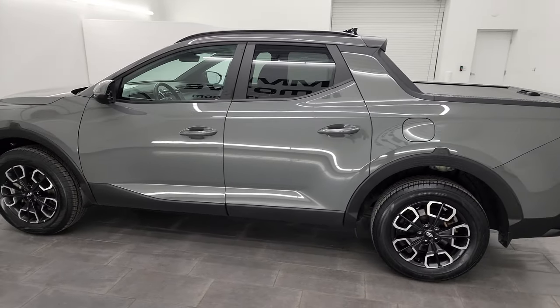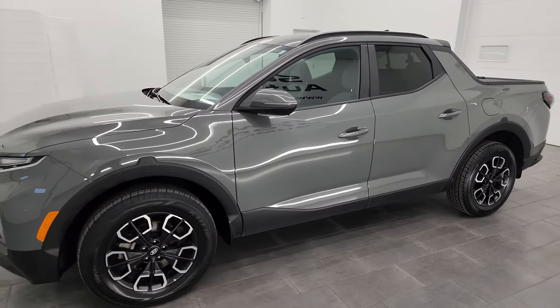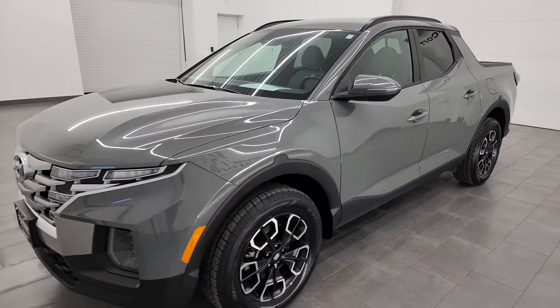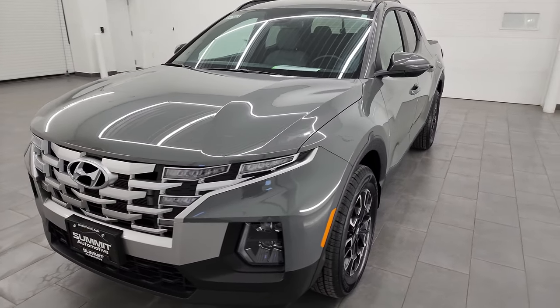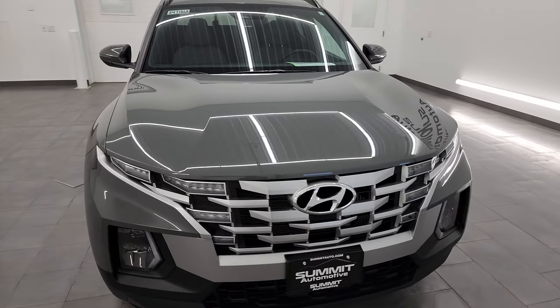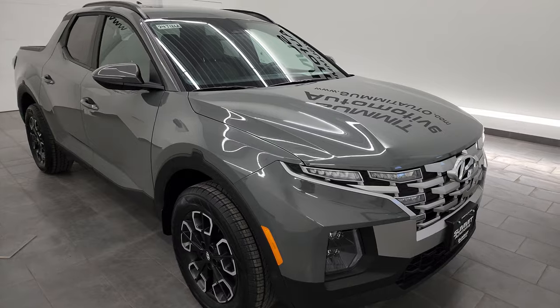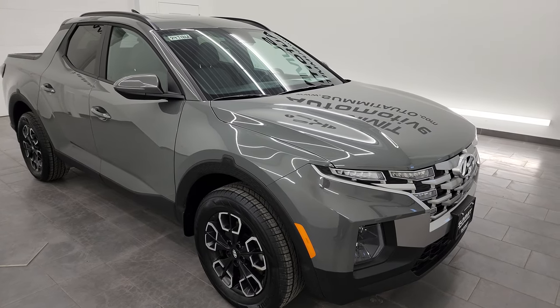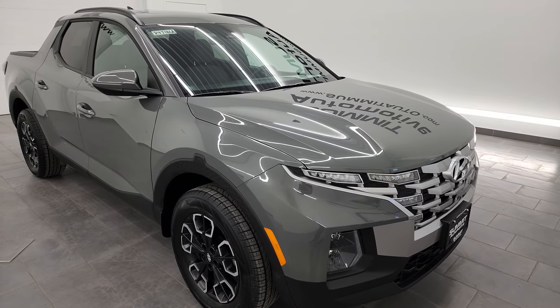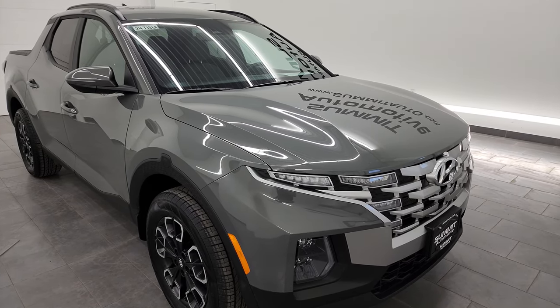This 2022 Hyundai Santa Cruz has the 2.5-liter turbocharged four-cylinder engine that puts out 281 horsepower and 311 foot-pounds of torque. It's paired up with the eight-speed automatic transmission. This truck has been fully safety-inspected by our service shop, has a fresh oil and filter change, all the fluids have been checked and topped off, and this thing is 100% ready to go.